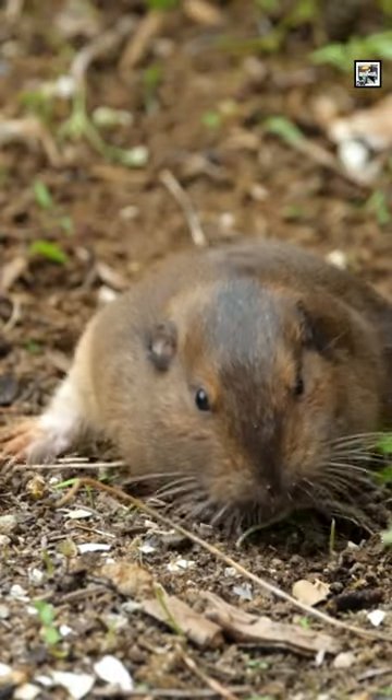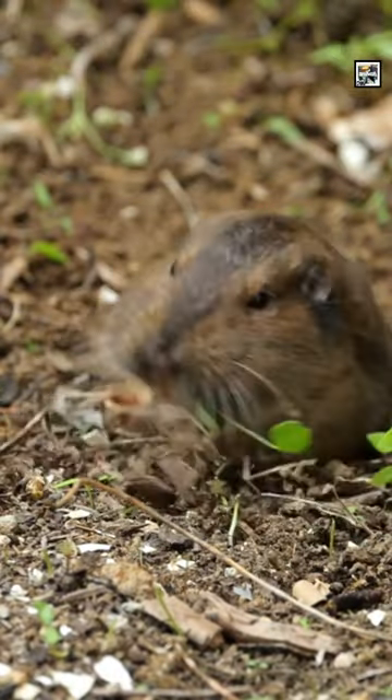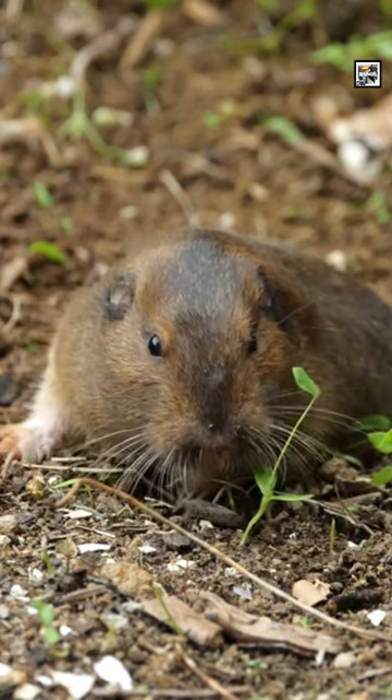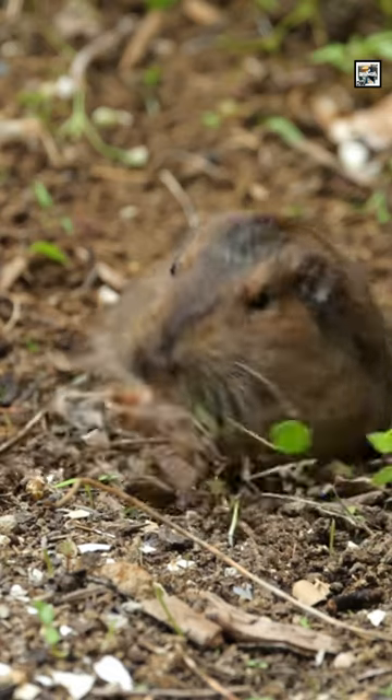Gophers, or pocket gophers, are a family of about 40 species of burrowing rodents. Some ground squirrels are also called gophers, but they aren't true gophers as they're from a completely different family.